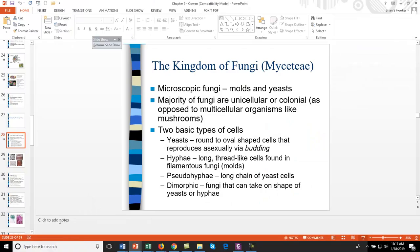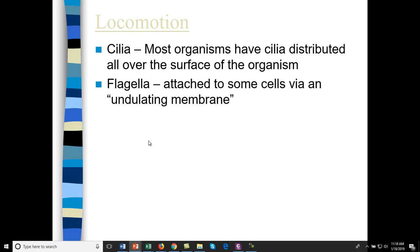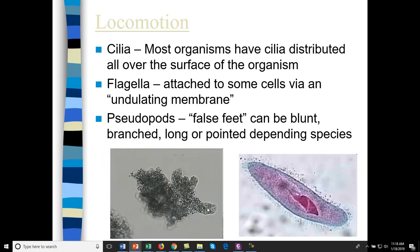You can see how slime mold moves. Paramecium move using cilia. There are other types of protozoa that move using flagella. Things like amoeba have false feet — pseudopods — that can be blunt, branched, or long and pointed. Here's Amoeba proteus, a friendly type found in pond water, using pseudopods to move around. And here's paramecium — you can see lots of cilia in this particular slide.